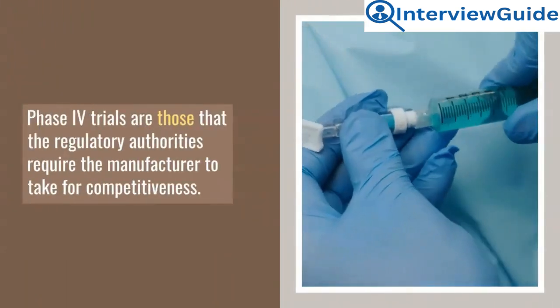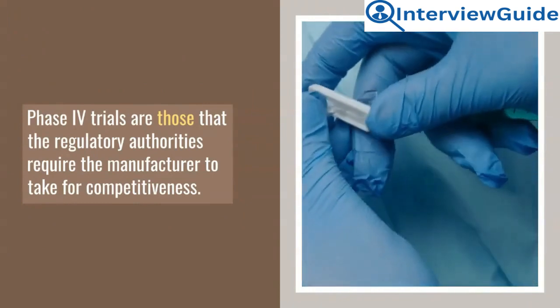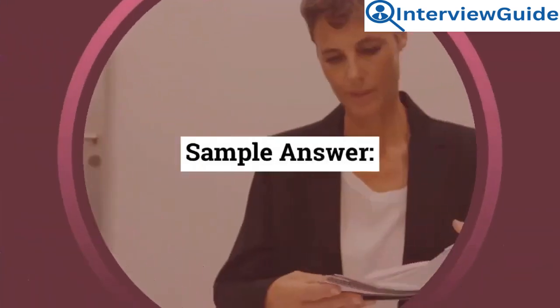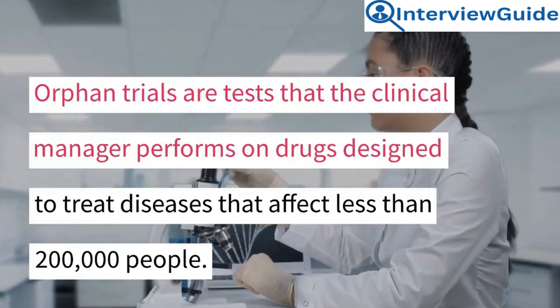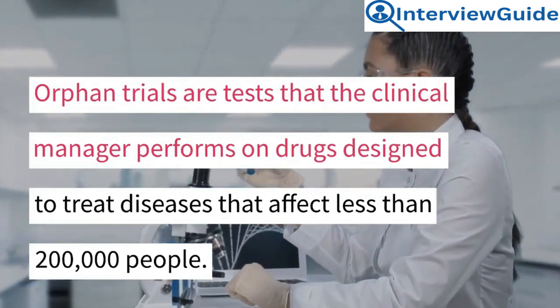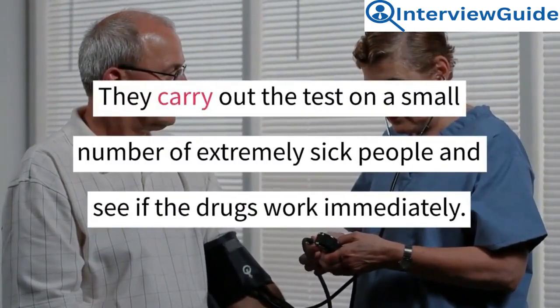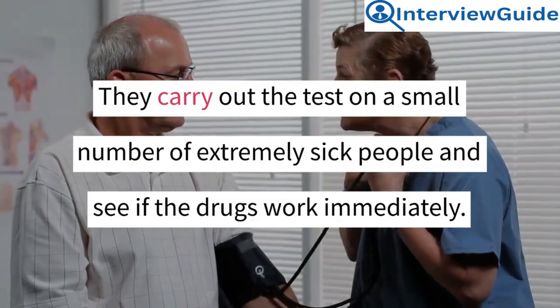Phase 4 trials are those that regulatory authorities require the manufacturer to conduct. Question 5: What are orphan trials? Orphan trials are tests that the clinical manager performs on drugs designed to treat diseases that affect less than 200,000 people. They carry out the test on a small number of extremely sick people to see if the drugs work immediately.